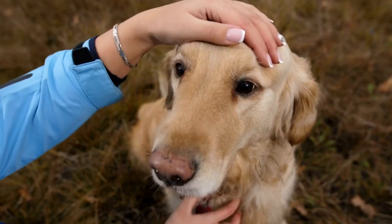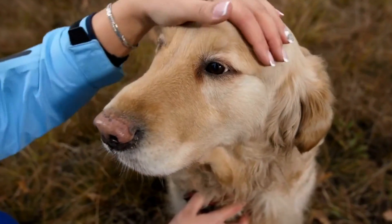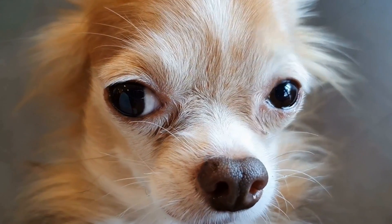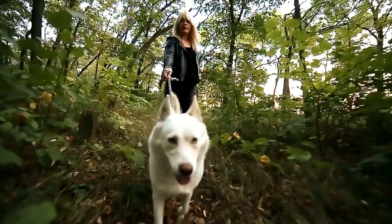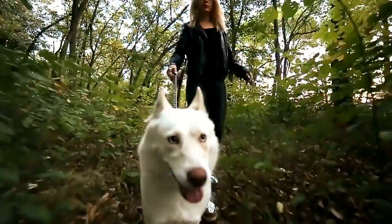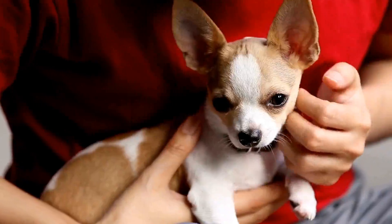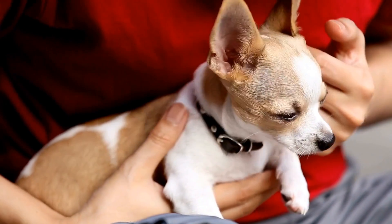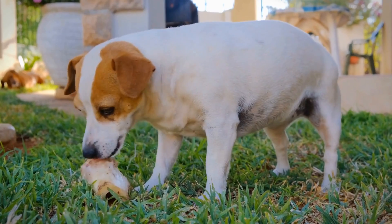If your dog has been diagnosed with an oral tumor, it is crucial to seek prompt veterinary care. The treatment options will depend on the type, size, and stage of the tumor. First, surgical removal: for benign tumors, surgical removal may be the best option. The tumor, along with surrounding tissue, will be excised to ensure complete removal. In some cases, reconstructive surgery may be required if a significant portion of the mouth tissue is removed.